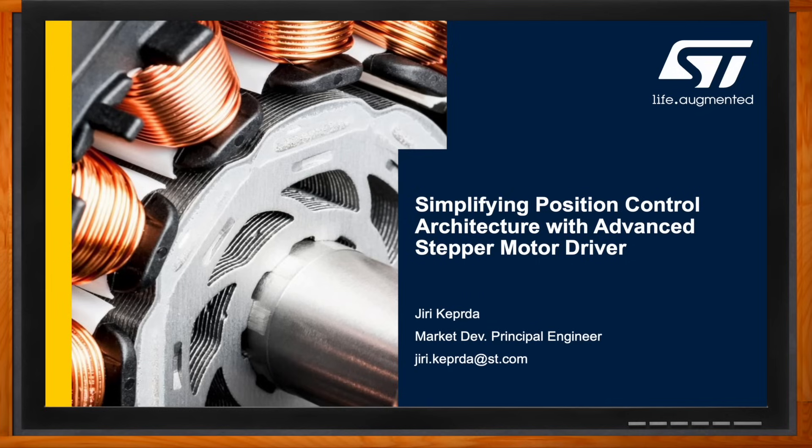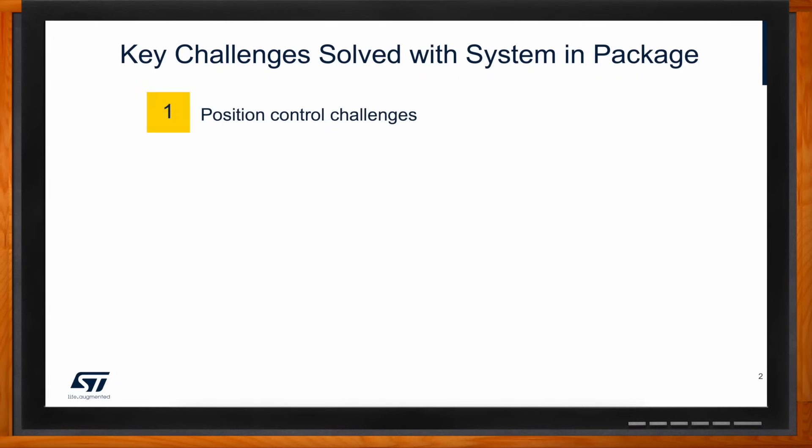Hi Yuri, thank you so much for joining me. So we're talking about simplifying position control architecture with advanced stepper motor drivers today. Before we dive in, can you set the stage for us? When it comes to systems-in-package, what are the biggest difficulties you're seeing? There are three major challenges: efficiency, integration of advanced functions, and control architecture for multi-motor solutions.